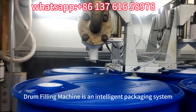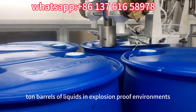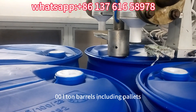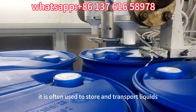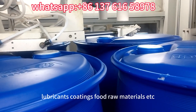Drum filling machine is an intelligent packaging system designed for the packaging of 200L barrels and 1000L tonne barrels of liquids in explosion-proof environments. It is used for the packaging of 200L barrels and 1000L tonne barrels, including pallets. It is often used to store and transport liquids or bulk materials, such as chemicals, lubricants, coatings, food raw materials, etc.